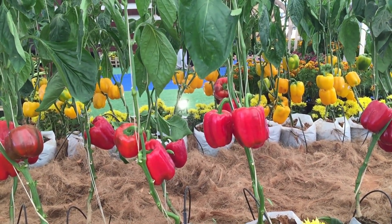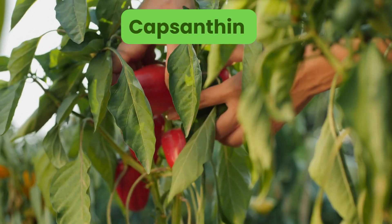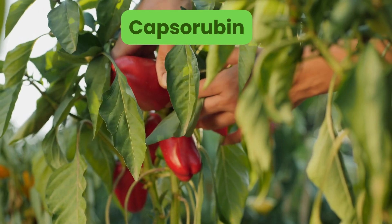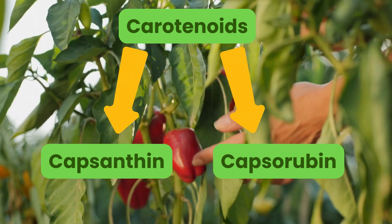The carotenoids, which are compounds like capsanthin (C40H56O3) and capsorubin (C40H56O4), give the red bell pepper its bright color, and the peppers lose their ability to photosynthesize as they mature.